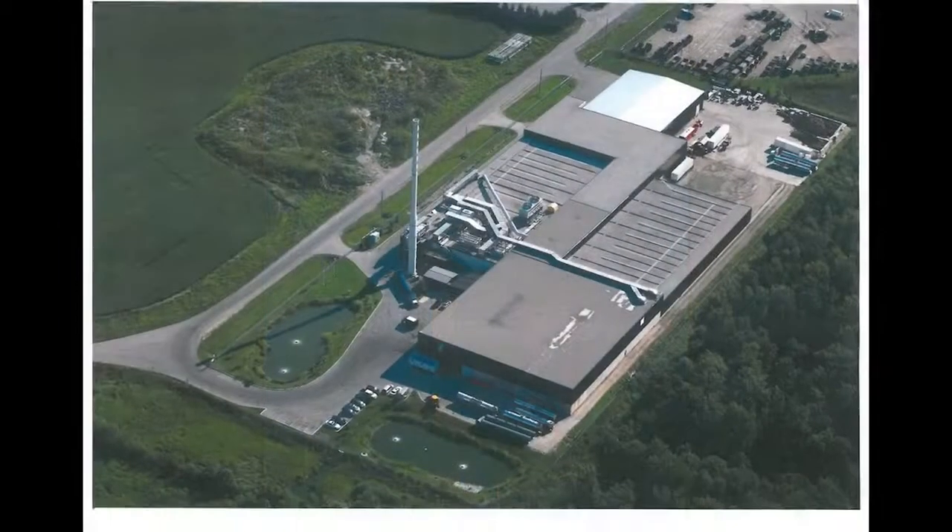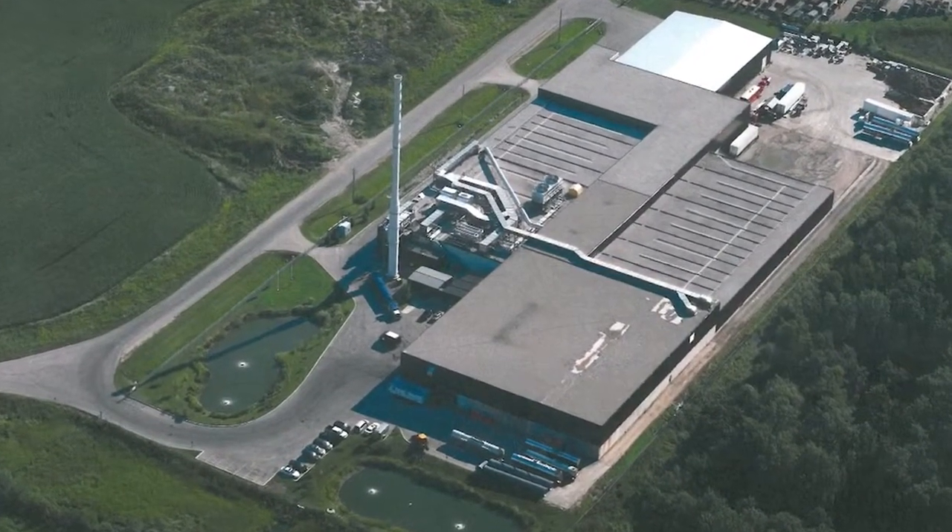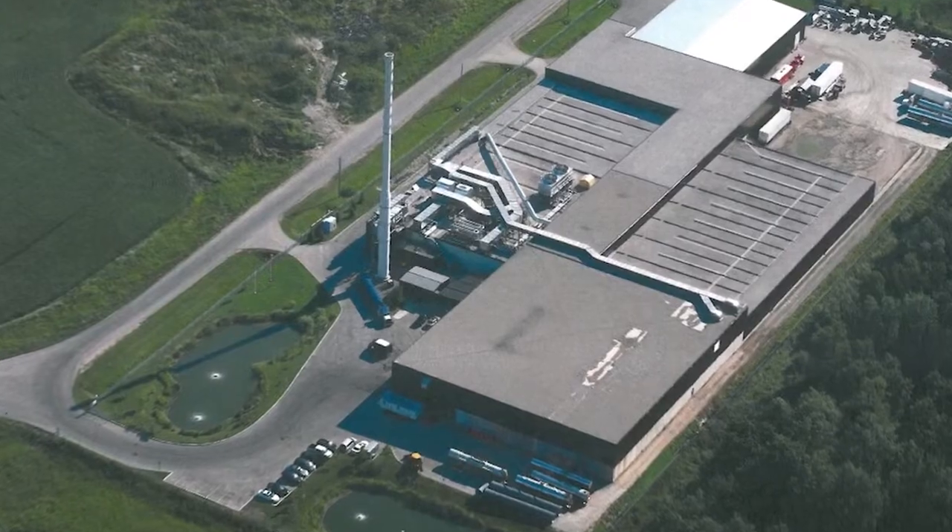At Orgaworld, we are proud to be involved in responsible waste management and in the business of building a more sustainable planet.